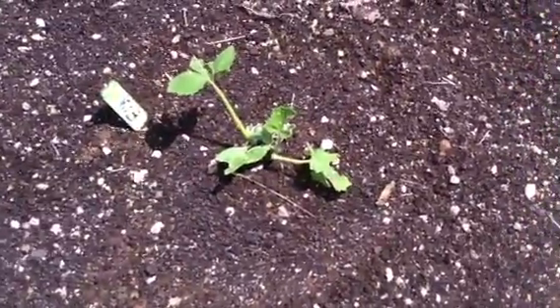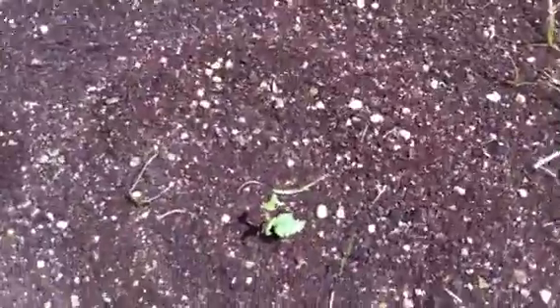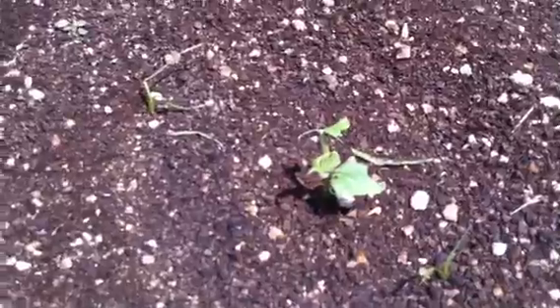Squash — the hail beat it up real good, knocked several big pieces off, but I think there's enough there and there's already some new leaves coming out so it's probably going to be okay. A cucumber has actually got some leaves and it's got a new one coming out. They may all come back, but I seriously doubt they're going to produce much because there was so much broken off of all of them, so we'll have to wait and see.